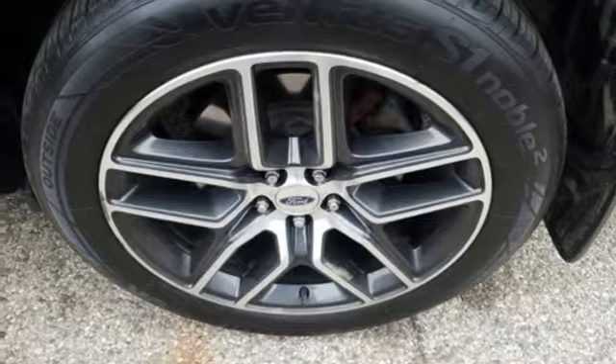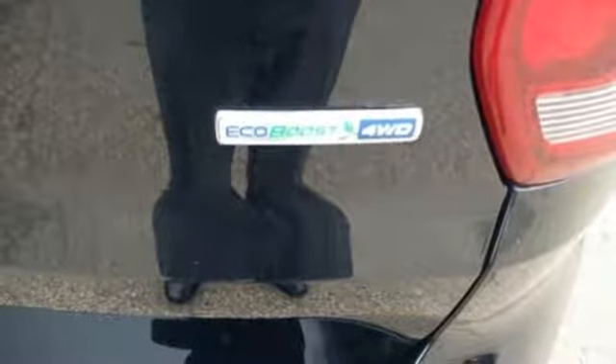Twin turbo V6 engine, hands-free lift gate, sports suspension, and power heated mirrors.